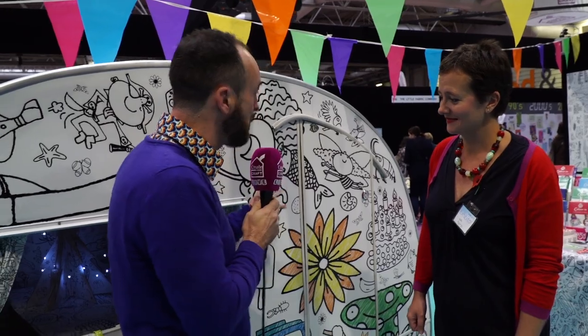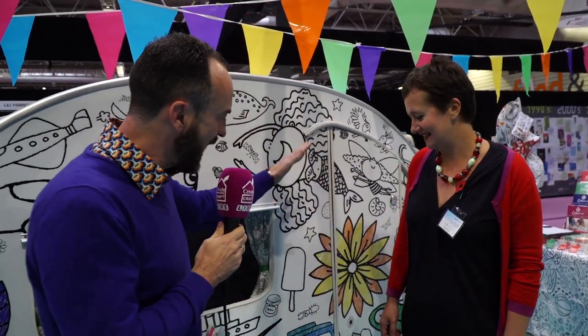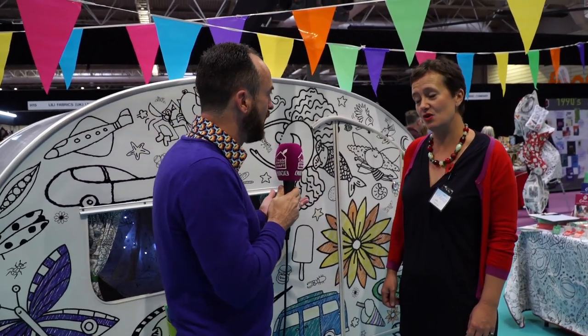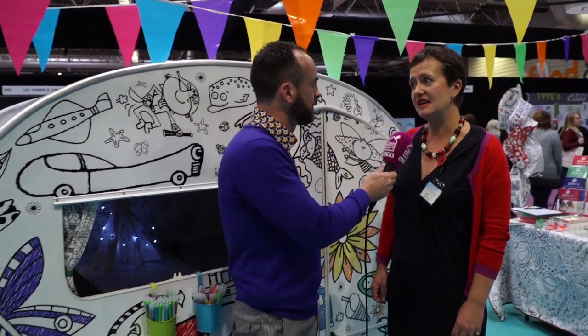This is messing with my crafty dreams, because everything here — Bertha, you say? Yes! I love it. Bertha — quite frankly, everything outside, inside, the table, the walls, you can colour. You can indeed. Because you guys do paper and fabric, so literally I could have a colour-in world, couldn't I? Good indeed.